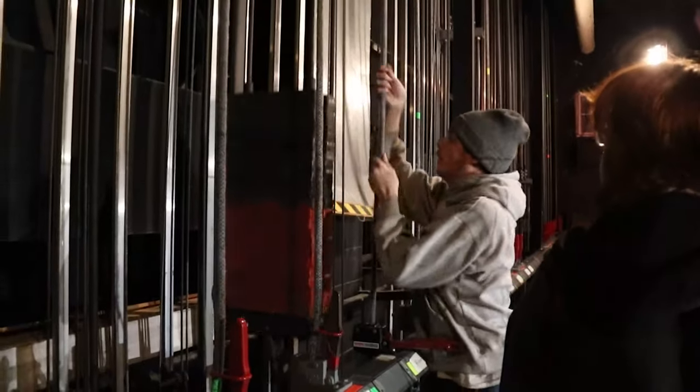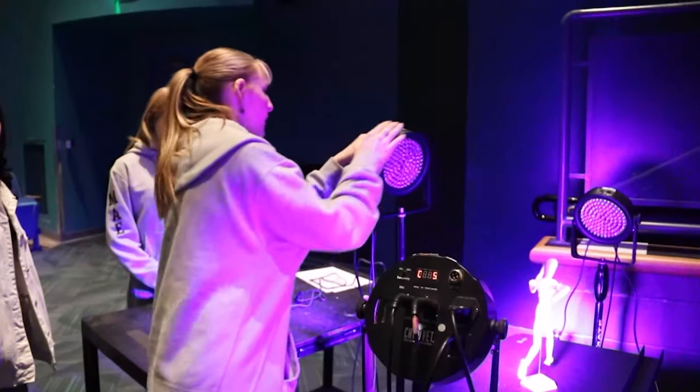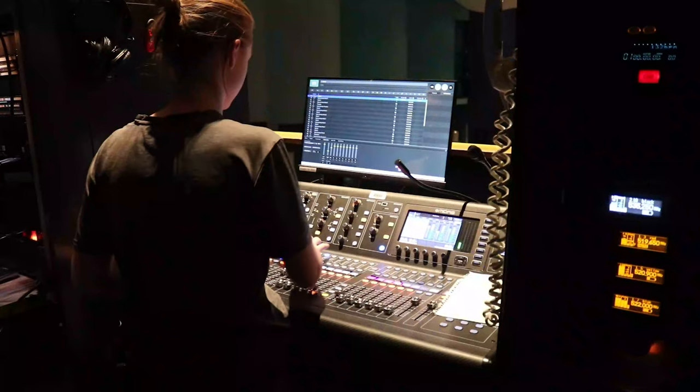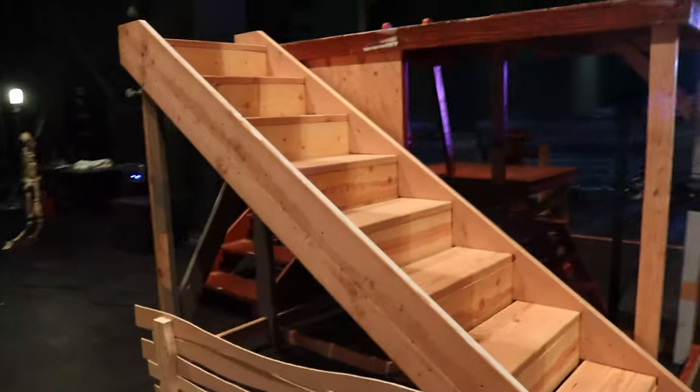If you're looking for a place to grow in your technical and building skills, Theatre Tech is the place for you. In Buena Theatre Tech we learn a variety of things such as lighting, audio, costume design, scenery, and makeup.